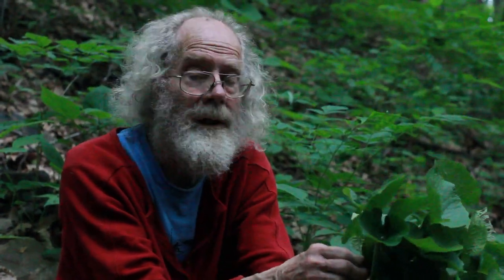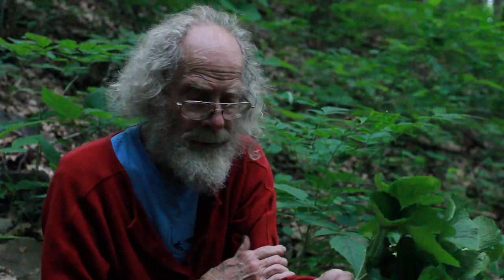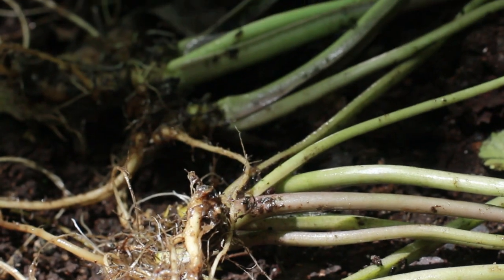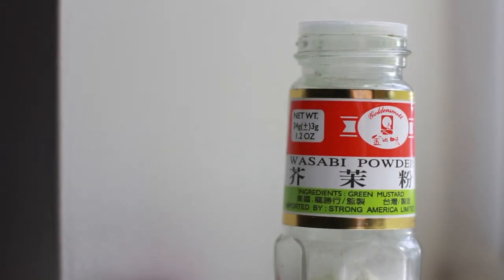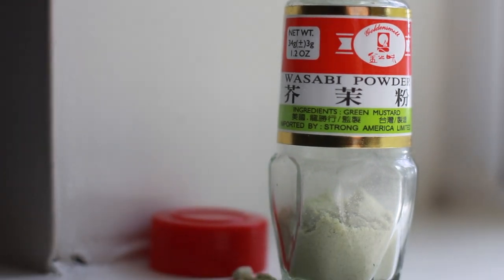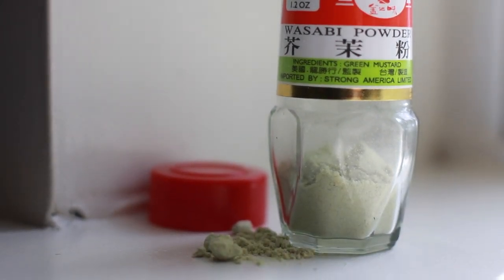Now we just think of it as a nice flavor combination, but originally it was there to prevent possible problems with eating raw fish. Most of the wasabi that's sold in this country is either horseradish with green food coloring or dried powdered wasabi.